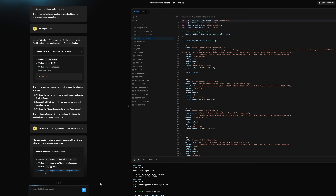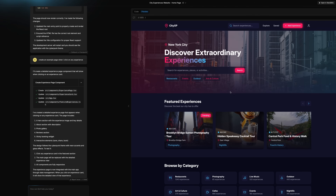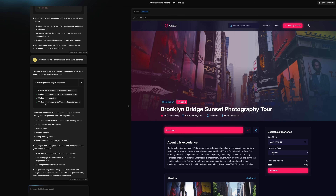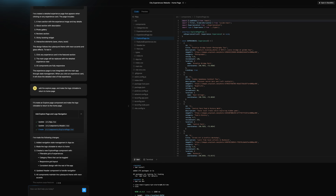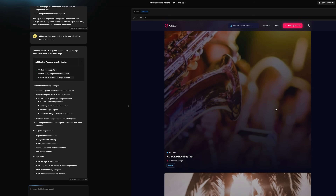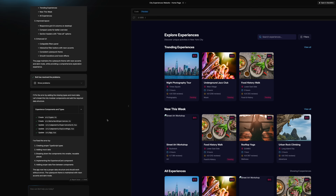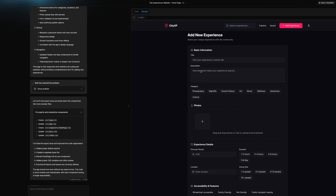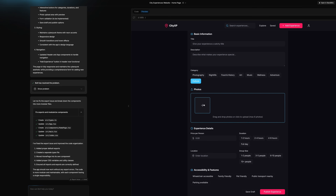Let's create the details page. Here I'm just checking if all my requirements match with the UI. Now let's create the explore page — it gave me a bad layout, so I prompted multiple times to add a grid layout and the filters I wanted. Just go through it and prompt back and forth to fix the layout and content. Now let's create the add experience page — and here it gave me all the input fields I need based on my requirements.